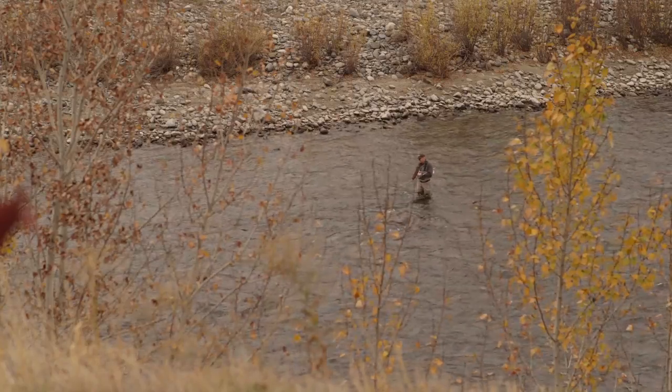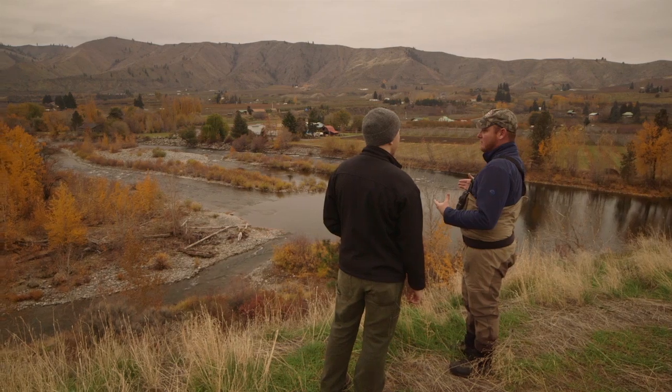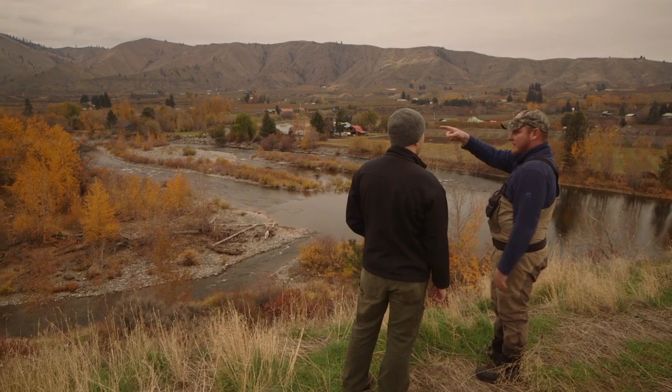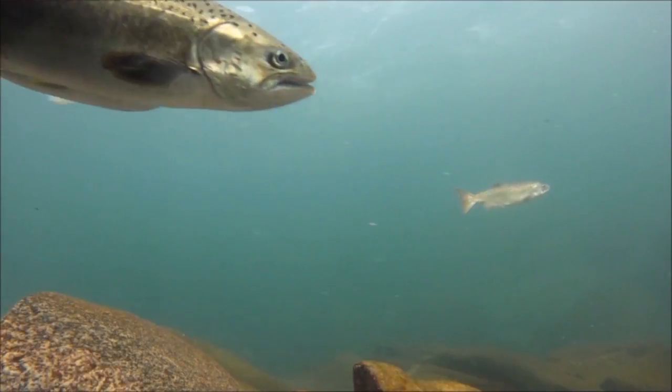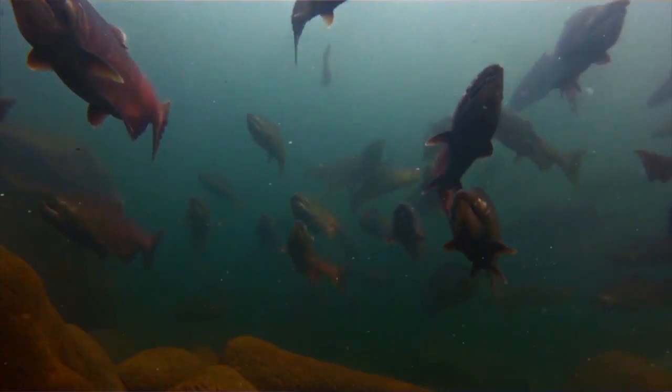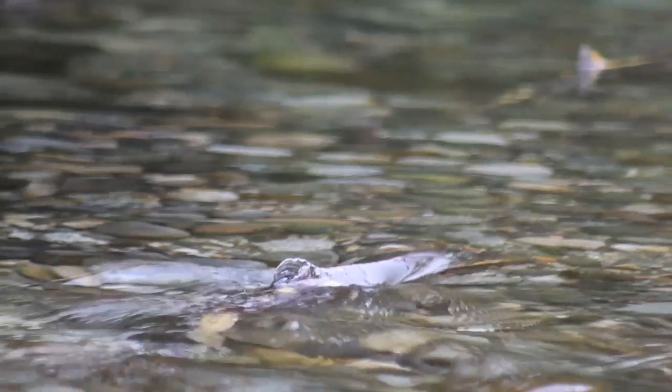Certainly the most basic need facing any fish, and particularly endangered salmonids, is the water they live in. The water is where they live, it's where they migrate, it's where they reproduce, and more and more we're facing water that's too little in quantity or too warm in temperatures.